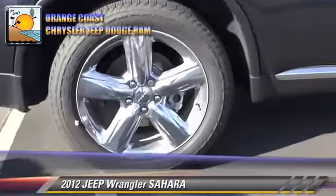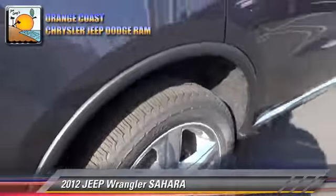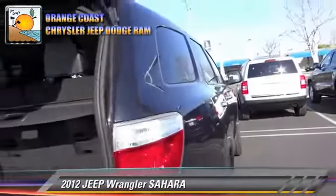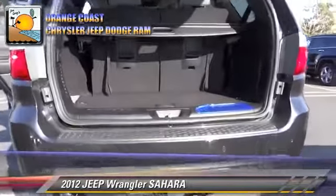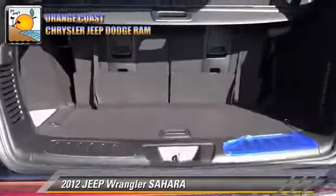Safety features include fog lights, traction control, and stability control. Comfort and convenience features include power windows and keyless entry.